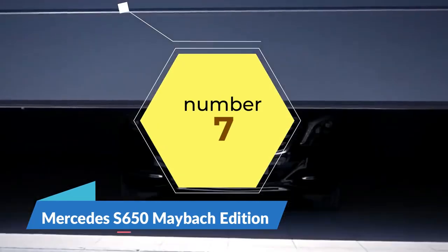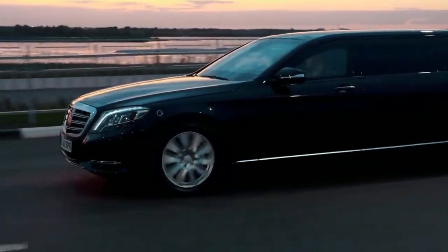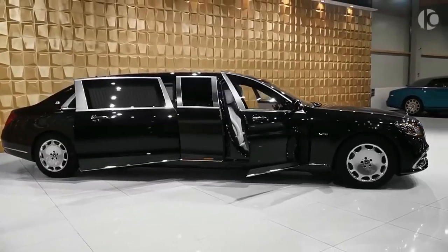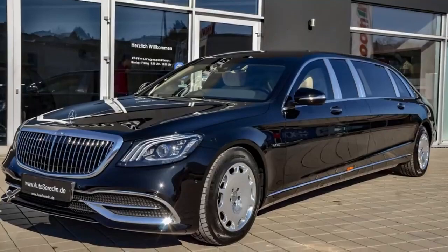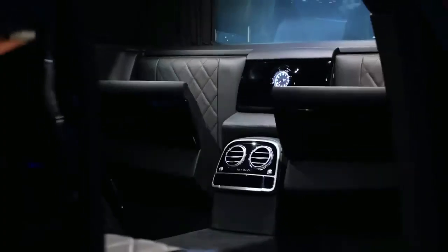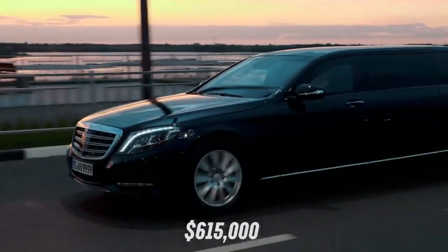Mercedes S650 Pullman. It's not easy to improve on perfection, but Mercedes has managed to do exactly that with their Maybach S650 Pullman Edition. Measuring just over 21 foot, the S650 Pullman is 41 inches longer than the standard Maybach sedan, allowing for an upgraded interior and a whole lot more road presence. Apart from the stretched body, this Pullman features a redesigned vertical bar grille with a chrome mesh insert, new headlights, and plenty of smart-looking LED lighting. Inside sits a vis-à-vis seating arrangement, with two forward-facing airplane-style recliners for long journeys, and two rear-facing jump seats for when you need to get in and out in a hurry. The S650 Pullman wants for absolutely nothing, and with a price tag of $615,000 that is only to be expected.